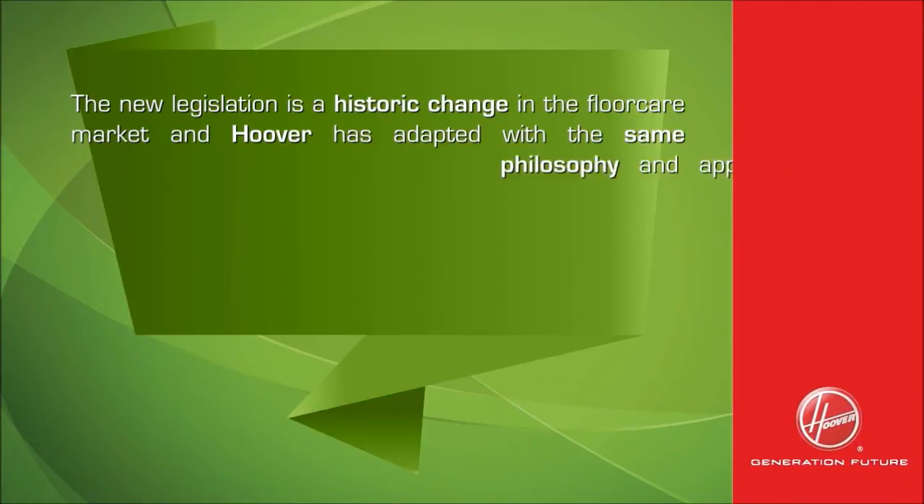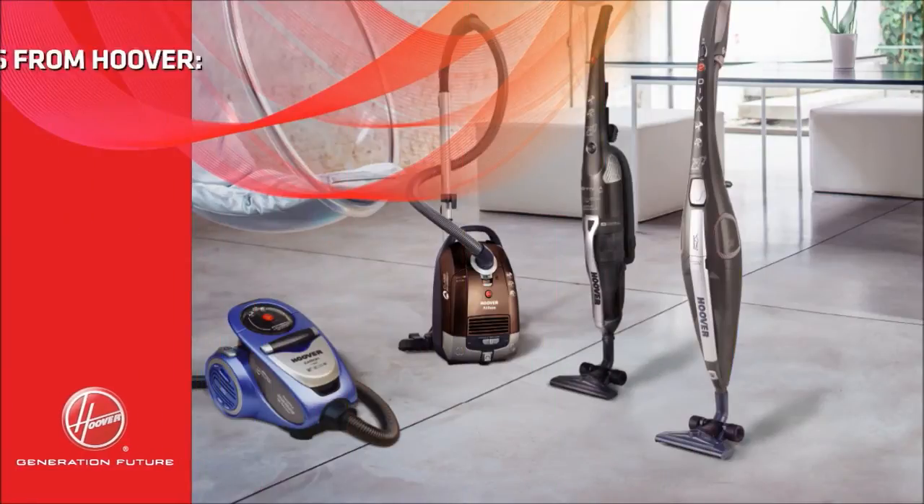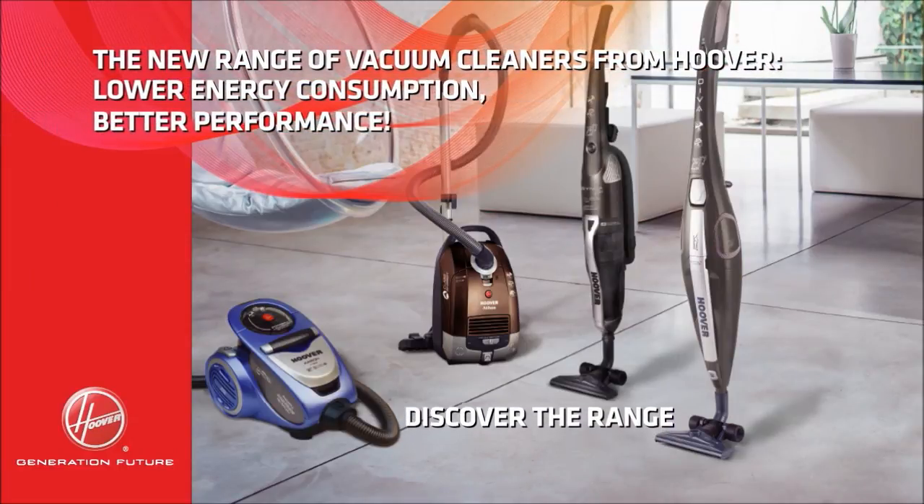The new legislation is a historic change in the floor care market and Hoover has adapted with the same philosophy and approach that have made Hoover synonymous with specialist home cleaning, design, technology and innovation — the distinctive elements of the Hoover brand. The new range of vacuum cleaners from Hoover offers lower energy consumption and better performance.